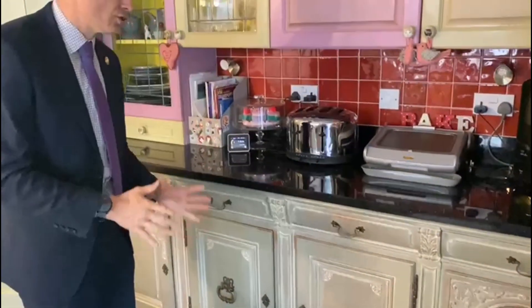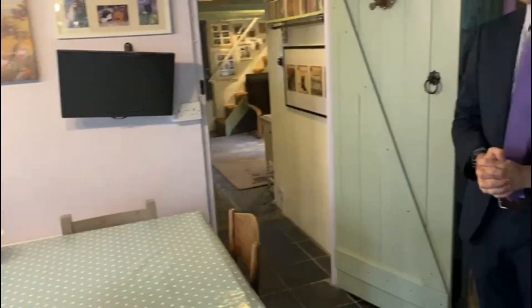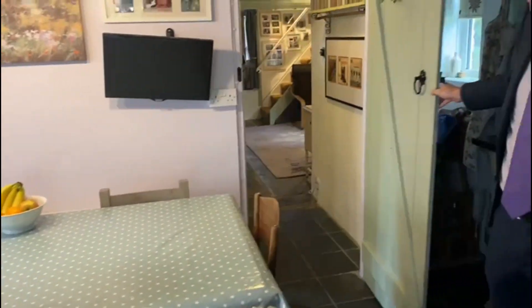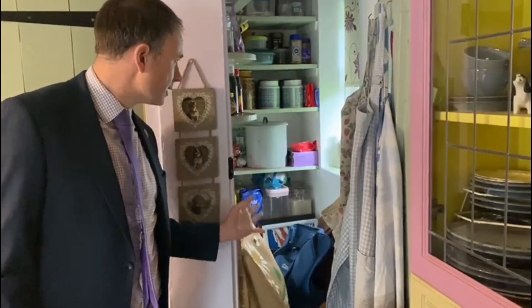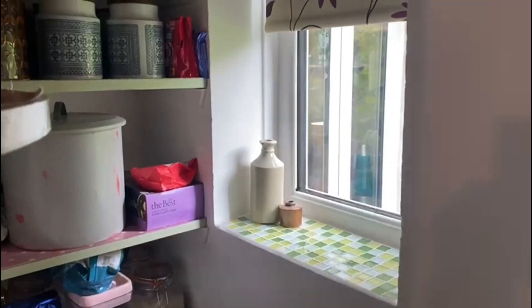We've got solid worktops and French oak here for the units, so it really is a kitchen that will last forever if you look after it. Included in the sale there's an oven and a freestanding fridge freezer in the corner. There is an airing cupboard, and then one of the most unique elements of the kitchen is just behind the door here - an under stairs storage cupboard which has light and also a window looking out onto the garden.